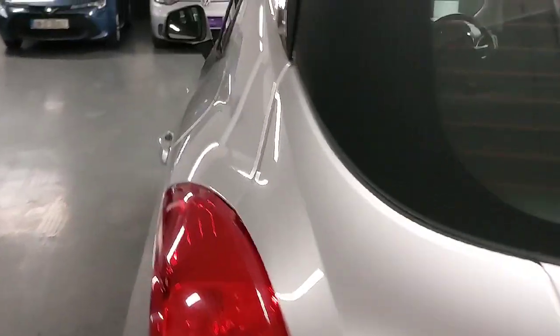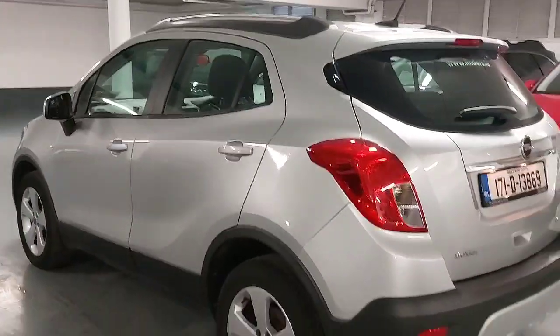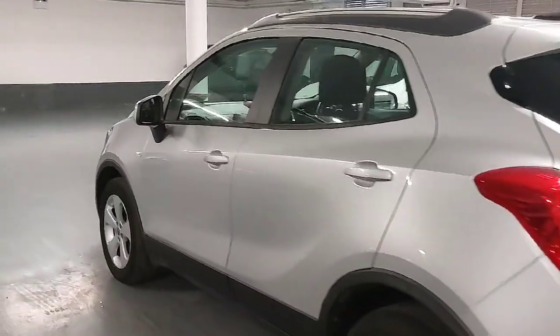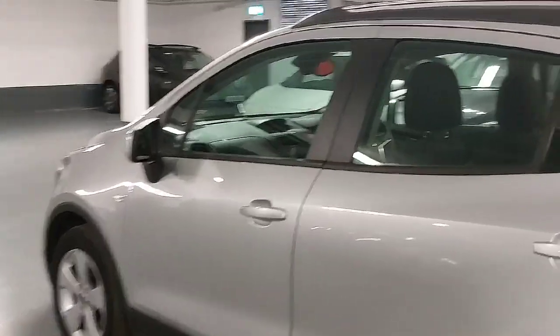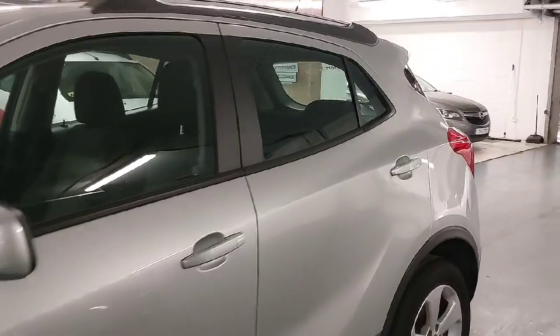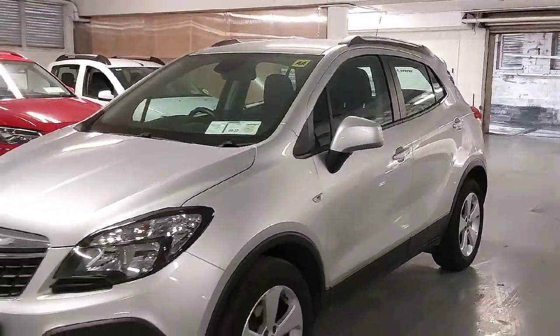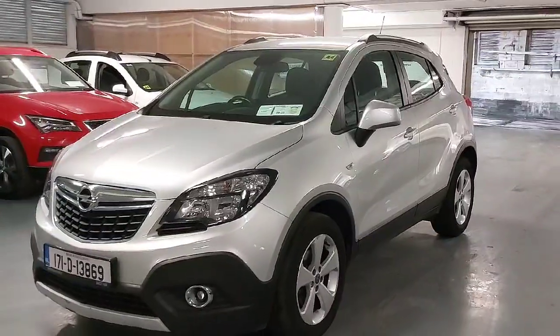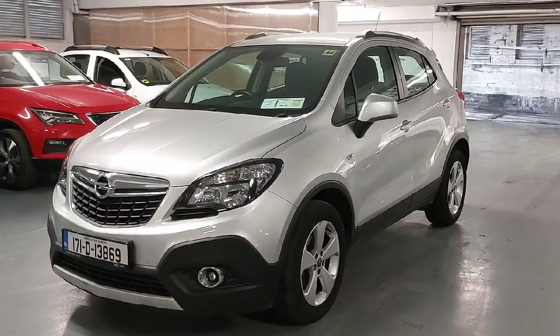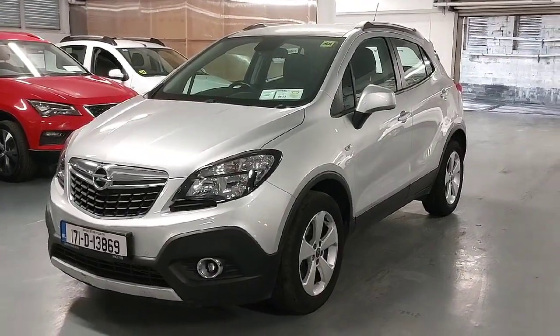We give all of our cars a full detailed valet before they leave us and obviously the full health inspection. If this car is something you'd be interested in, give us a call here in Linders on the Naas Road. We offer very competitive finance packages and everything can be arranged over the phone. If you have a car to trade in, just send a couple of pictures to one of the guys on the sales team and they can send you a quote within 24 hours. Look forward to hearing from you.